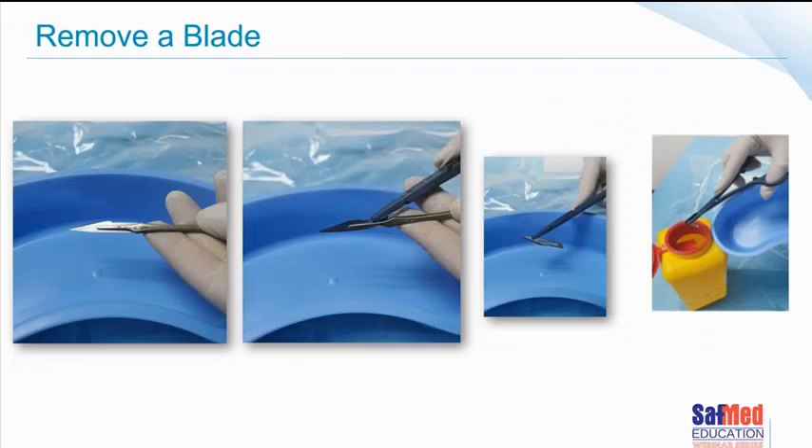To remove a blade safely, turn the BP handle the other way. You are going to need to bend the back of the blade slightly to get it off. Again, using needle holders is generally the best instrument to use for this process, and then safely putting the blade into a sharps container.